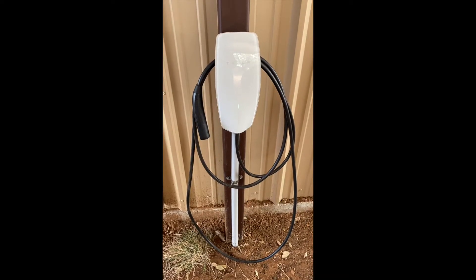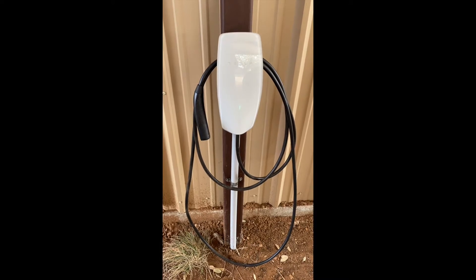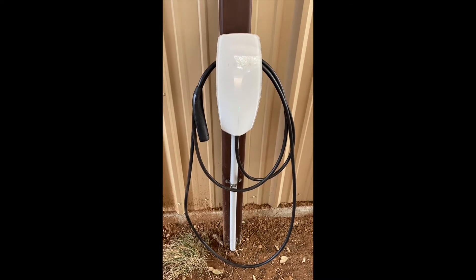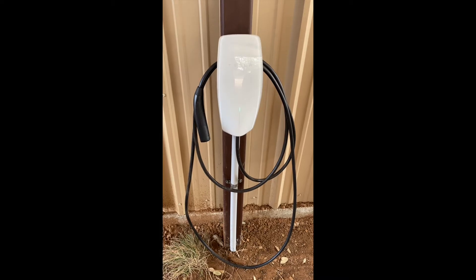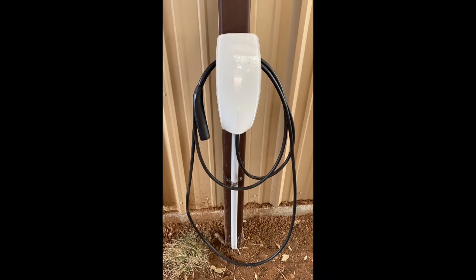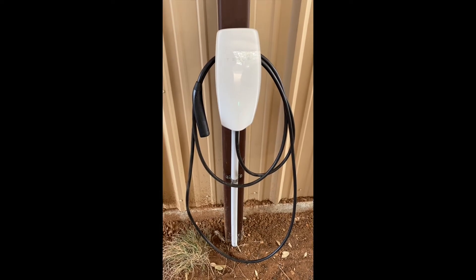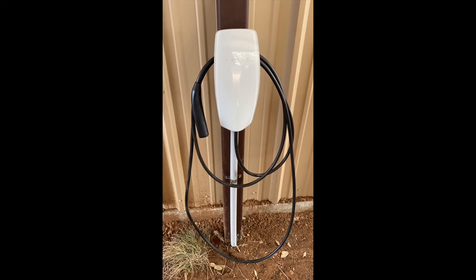Ann and I both drive electric cars now, and we have an electric four-wheel drive ranch vehicle as well. Those are all powered from our solar power system, so we're completely independent of using gasoline for our travel needs. We rely entirely on traveling by solar power — driving with the sun.